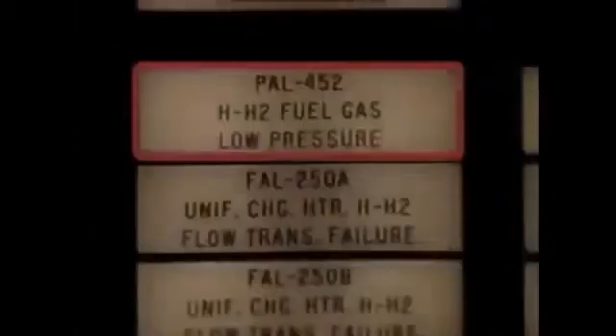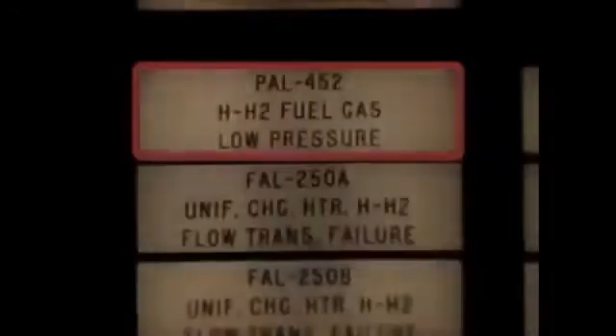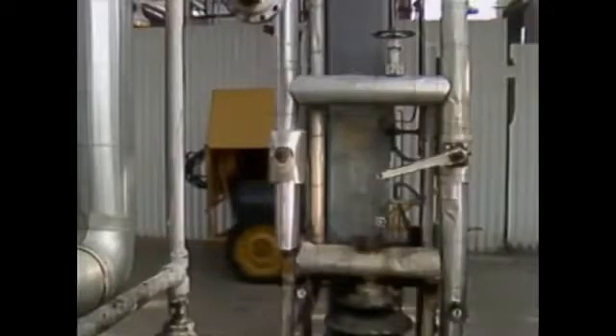Another potential emergency situation is insufficient fuel pressure in the fuel header. Without adequate fuel flow to the burners, there's a risk of flame outs and explosions. If the burners go out, fuel could ignite off the hot refractory and explode.